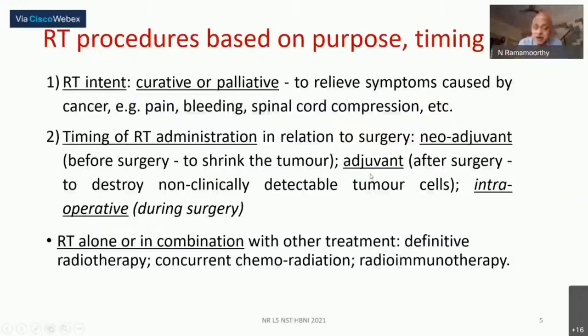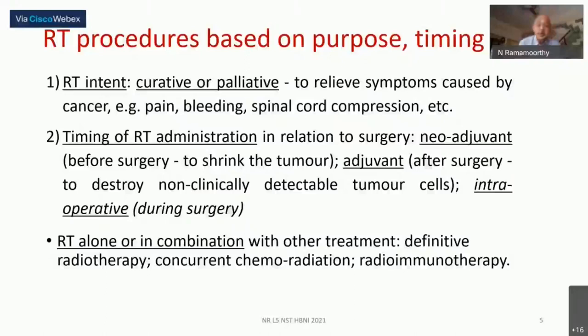Intraoperative radiotherapy is not readily possible in all cases, but it exists. The timing — neoadjuvant, adjuvant, or intraoperative — and the intent — curative or palliative — define the types of radiotherapy. Radiation is almost always given along with chemotherapy, which is called chemoradiation, or with antibody immunotherapy. The key message is it's never one versus the other; multiple modes are always required.